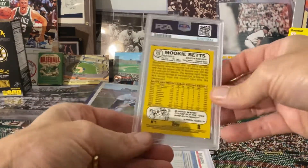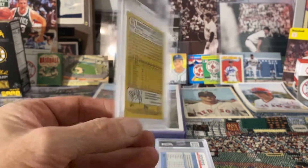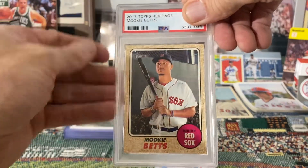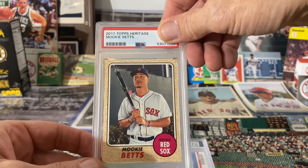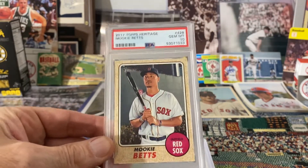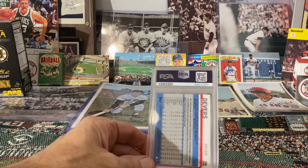Next up we've got the 2017 Topps Heritage — this is Mookie Betts. Very nice, looked really nice when I sent it in, very well centered, and Gem Mint 10 on that one too. Great, happy with that.